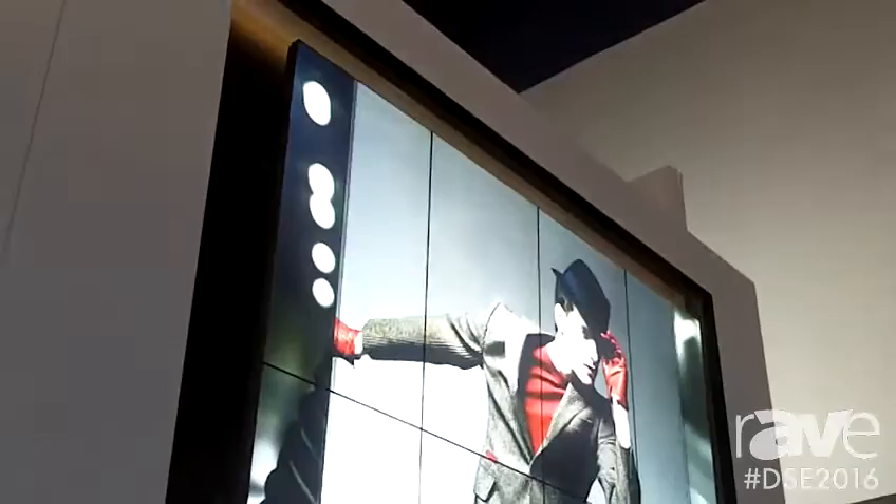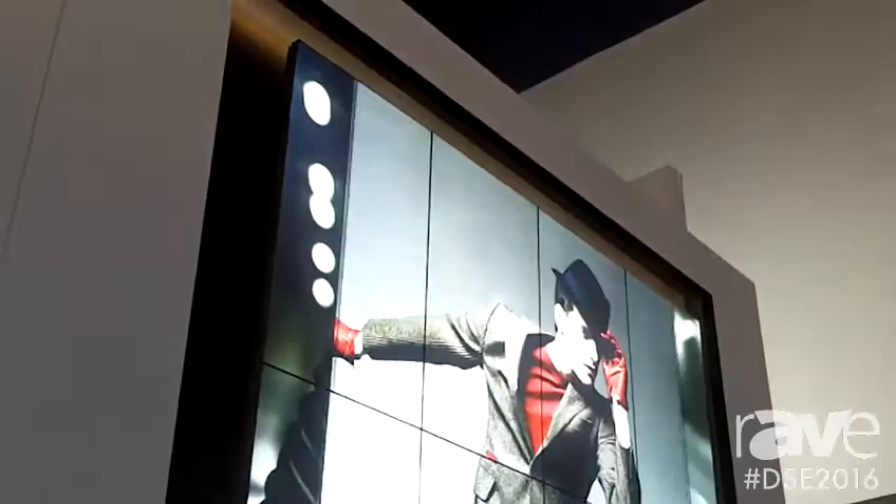Something cool that we're using here is a partner of ours called Holonine. What they're doing is creating content for us that's actually full res across this entire wall. We're able to daisy chain 4K across the entire wall if need be, but this is actually much more than that because it's 4x3 and it's pixel to pixel across the whole wall.